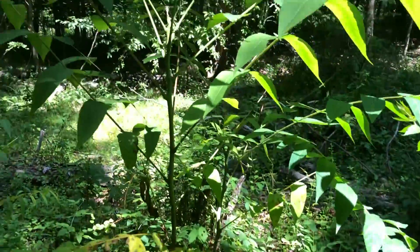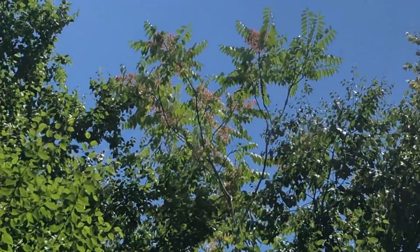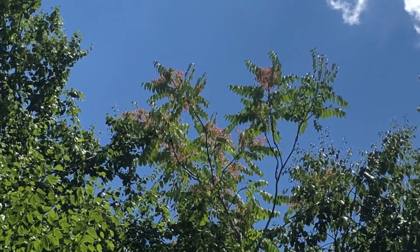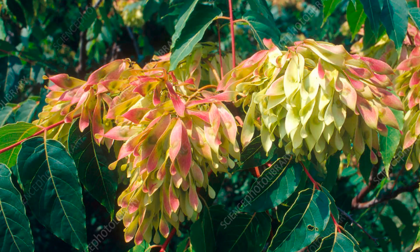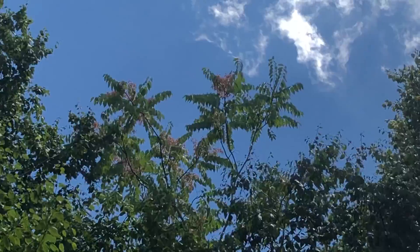Here's one a little bit taller right next to me. So right now we're looking at an Ailanthus up in the canopy and you'll see the little red frilly seeds hanging off of the tree. It's kind of difficult to see from this far down but they make themselves really obvious when you're driving down the road and you see them on the highway.